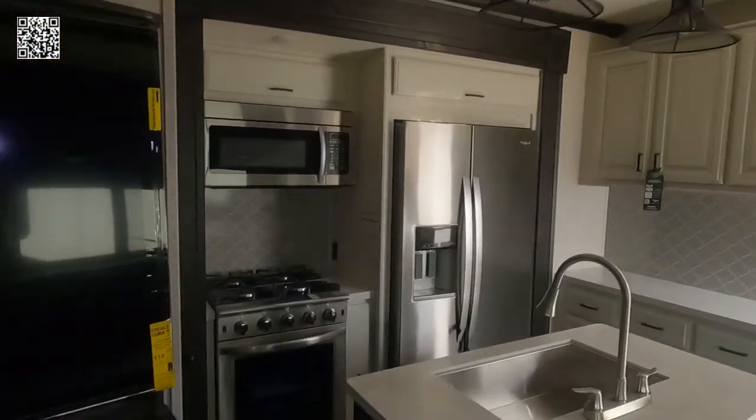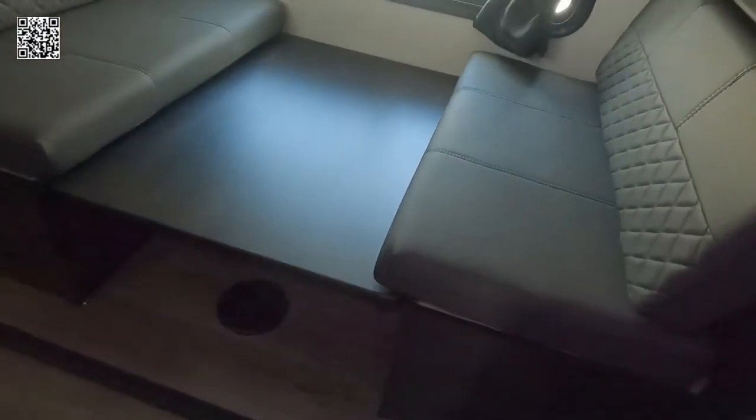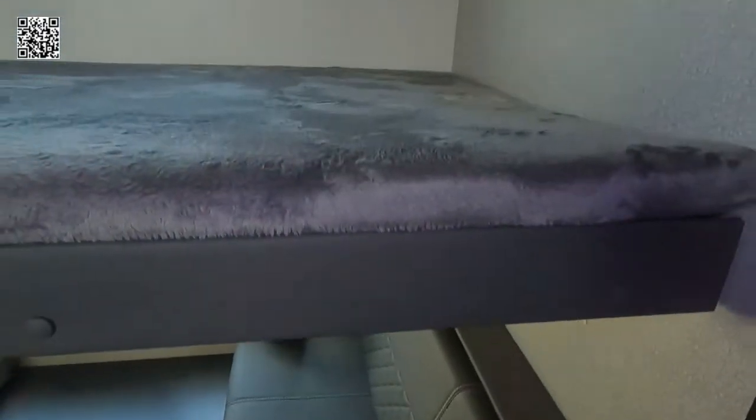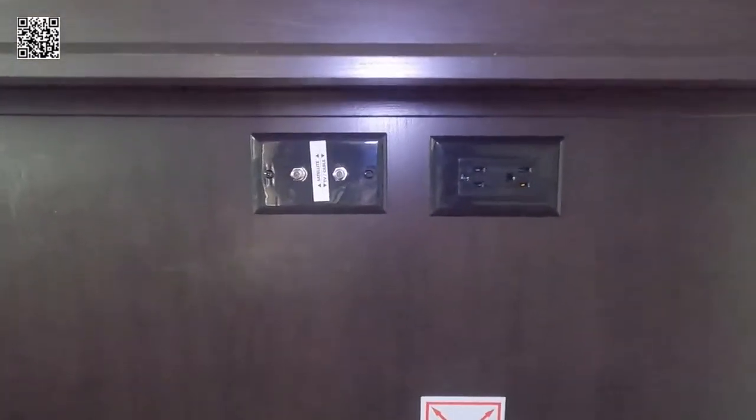Laminated block foam floor — it's insulated. R38 on the ceiling and in the floor, R9 on the walls. Fully heated and air-conditioned. You can see the stainless steel appliances, and we'll show all of this in detail. More cabinets and storage, plenty of plugs to charge your devices. Here's the bunkhouse — kids or grandkids can sleep back here, hang out, play board games, and visit. It's pre-wired for a flat screen TV, as is the master bedroom.